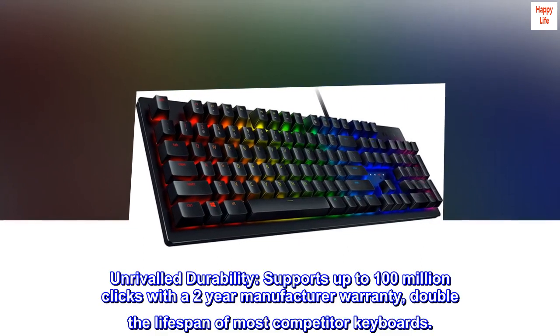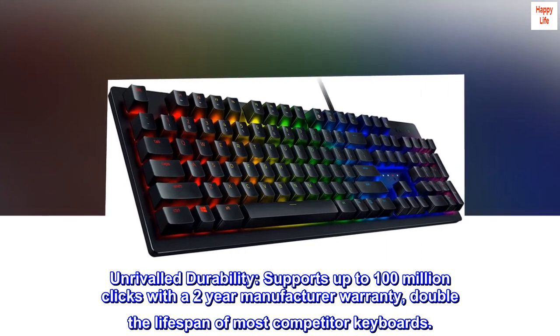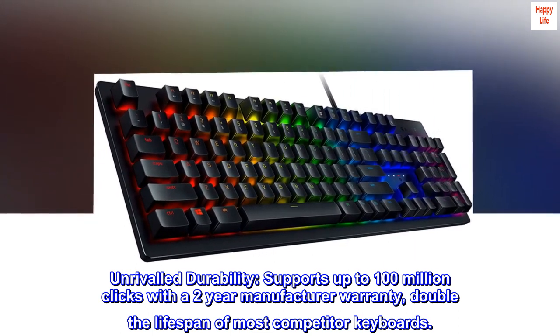Unrivaled durability. Supports up to 100 million clicks with a two-year manufacturer warranty — double the lifespan of most competitor keyboards.